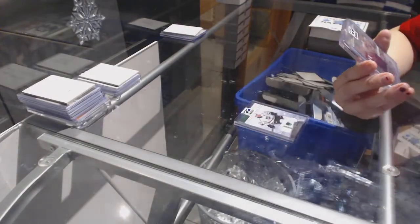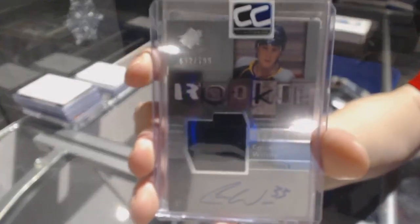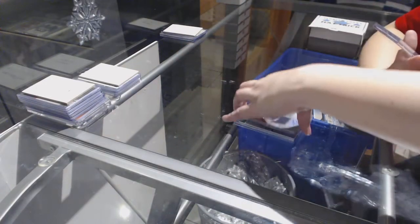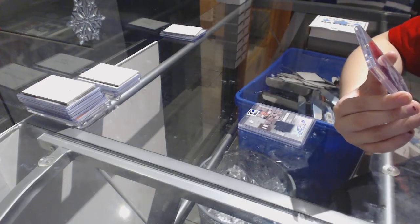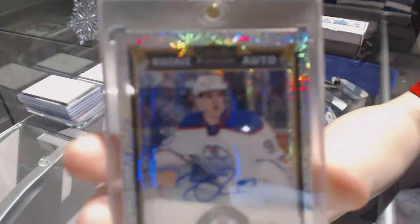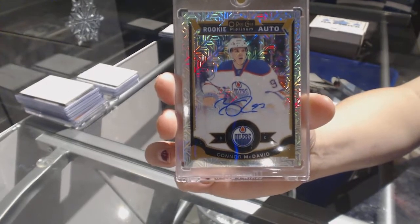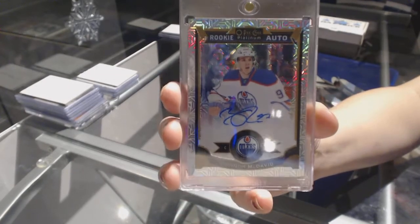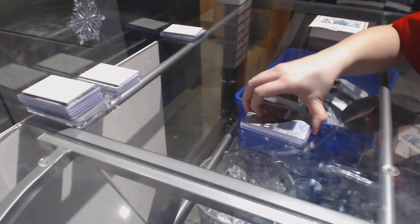We've got an SBX Rookie Jersey Auto number to 799 of Colin Wilson. And we've got a Trax Rookie Auto for the Edmonton Oilers — Connor McDavid.